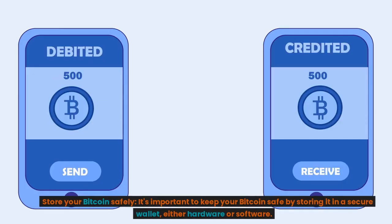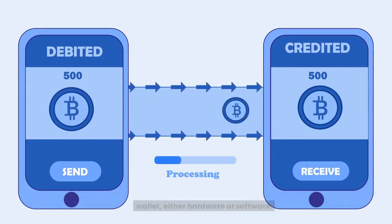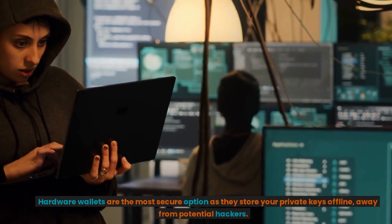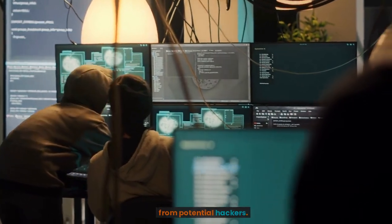Store your Bitcoin safely. It's important to keep your Bitcoin safe by storing it in a secure wallet, either hardware or software. Hardware wallets are the most secure option as they store your private keys offline, away from potential hackers.